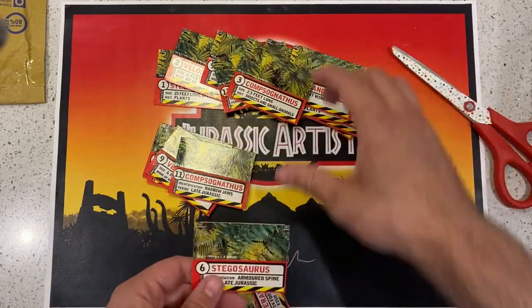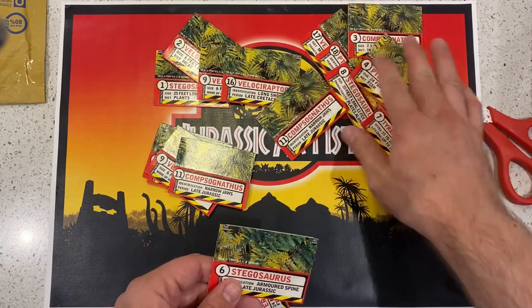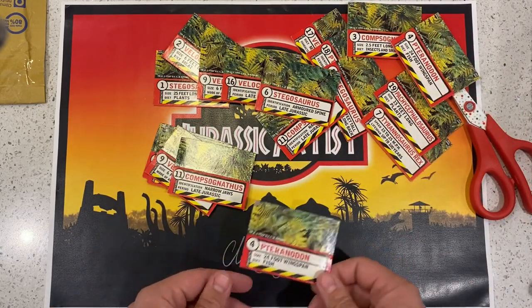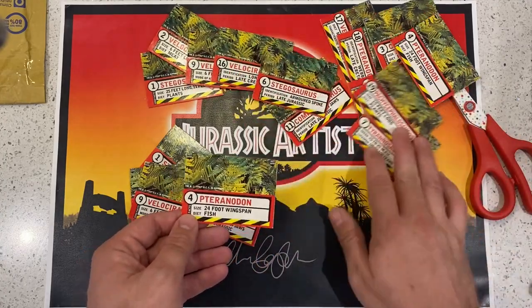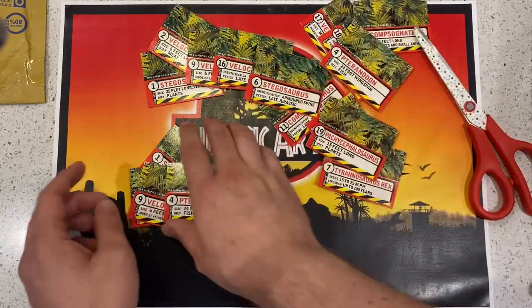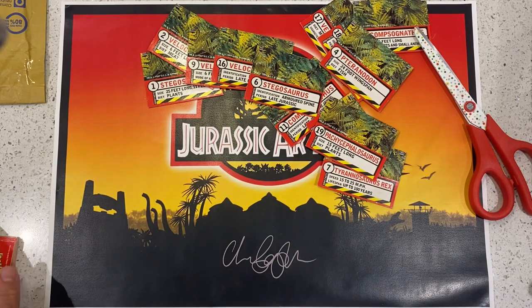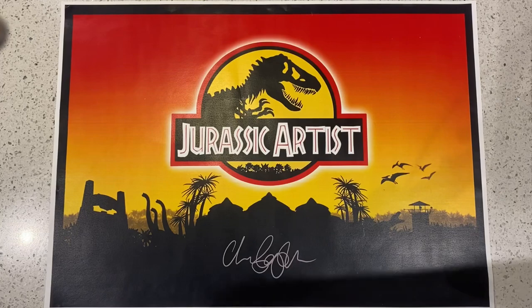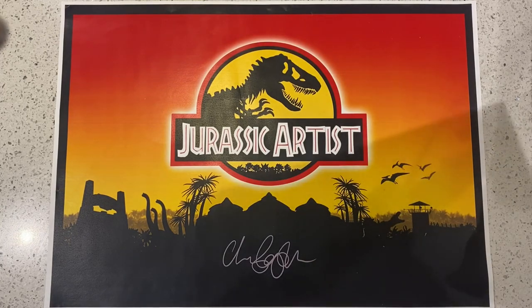And we've got number 6 Stegosaurus — I don't know if I actually had that one before, so I think we've got that one. And number 4 Pteranodon. Look at these populate! There are a few swaps in there but nice. Obviously, if there's anything I've opened that you want to see more of, just let me know in the comments and I can do special videos.